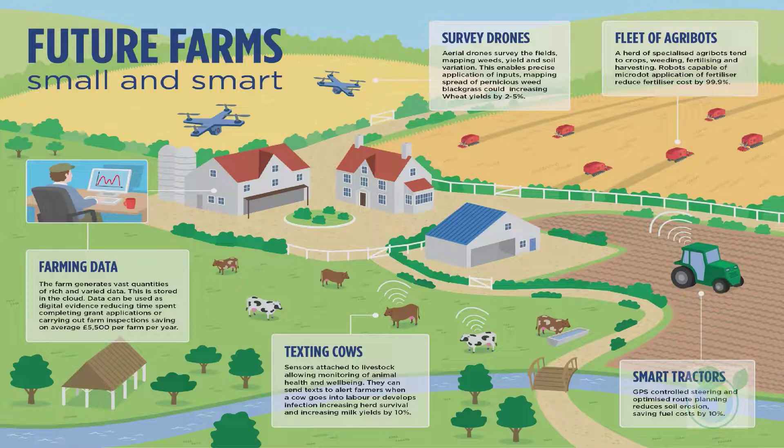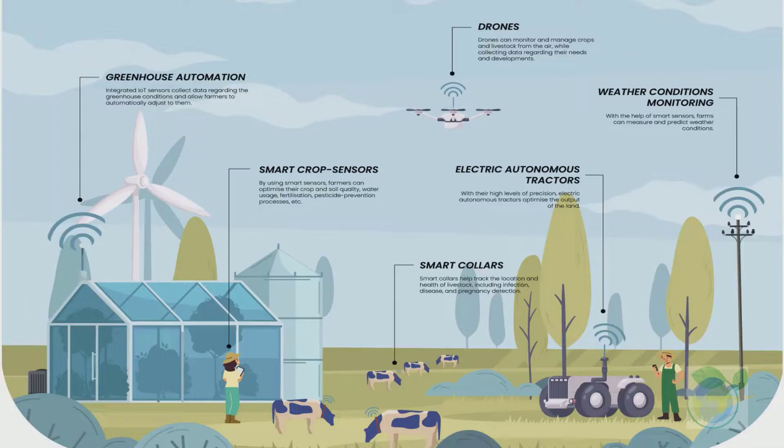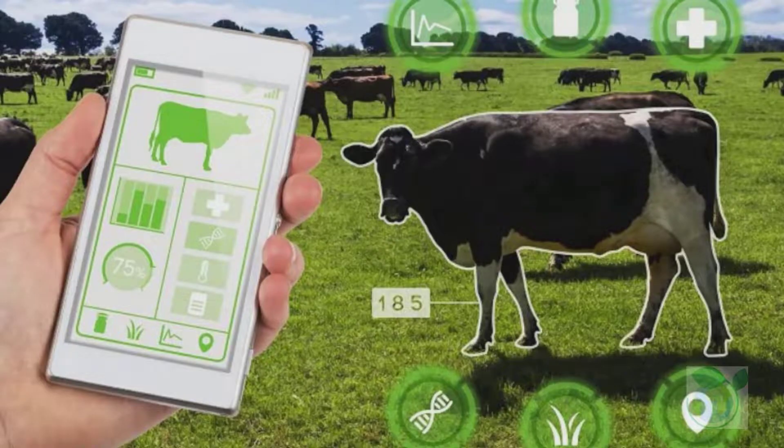Modern livestock breeding is a complicated endeavor involving quantitative genetics, systems biology, functional genetics, bioinformatics, and gene engineering. In the age of big data, massive amounts of genomic data provide an abundant resource for breeders, enabling them to more effectively explore the genetic mechanisms underlying complex economic traits of livestock, allowing breeders to achieve rapid, accurate, and selective breeding of livestock according to their breeding objectives.